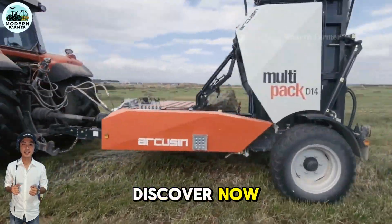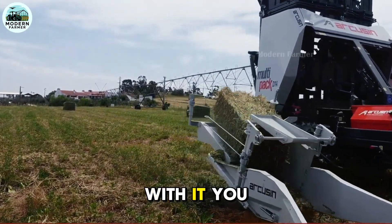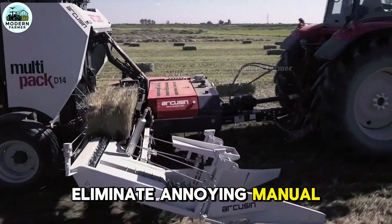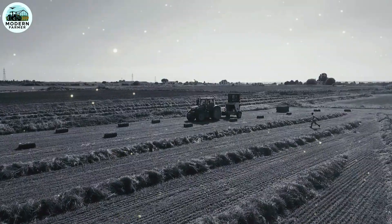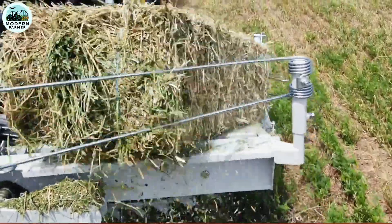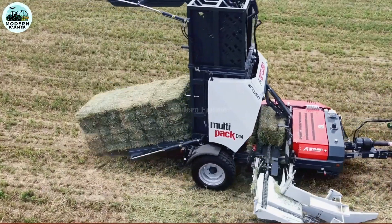The new D14 model is ushering in a revolution in packaging. With it, you will save time, money, and completely eliminate annoying manual handling steps — from the time the packages are packaged until they reach the final recipient. The D14 model can accept packages from 75 to 120 cm without any limitations.